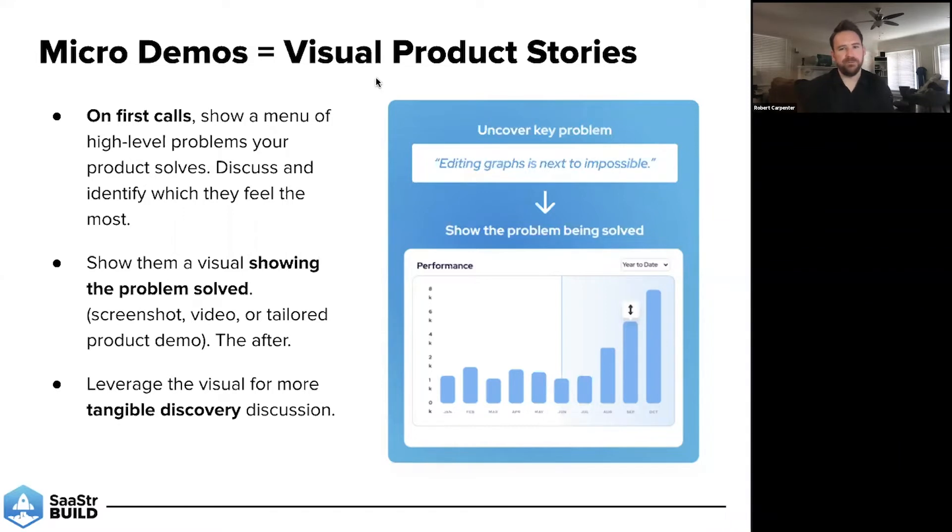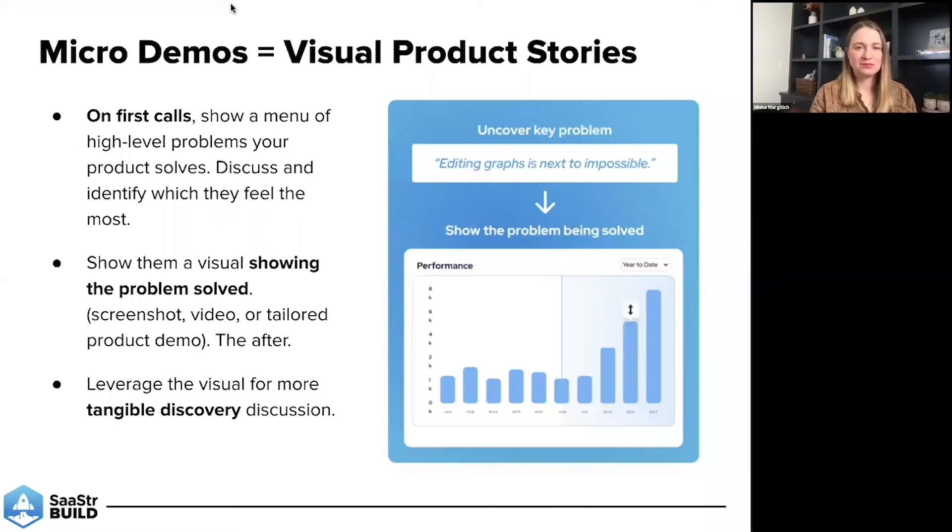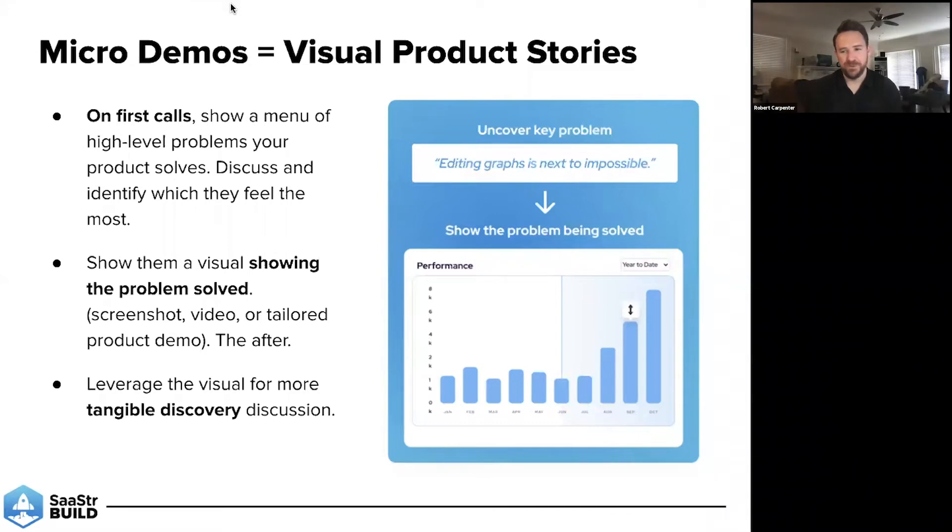A few ways that you can do that with micro demos: start off by creating a visual that shows all the problems that your product solves. Create a visual for each one that shows your product solving it — create this before-and-after situation. So when you're on that first call and you hear them mention a particular problem, you have a visual in your back pocket that shows the 'after' of that problem using your solution. It can simply be a screenshot or a video. If you have the ability to create tailored demos easily, that would be even better. We recommend having those templates in your back pocket.